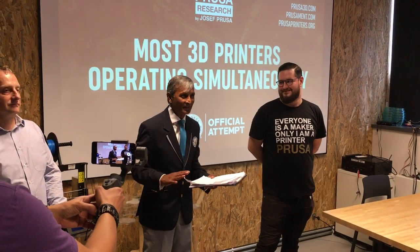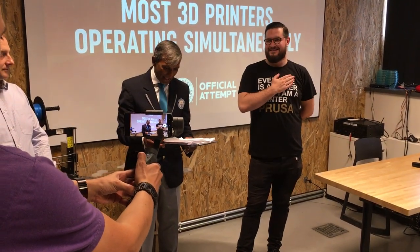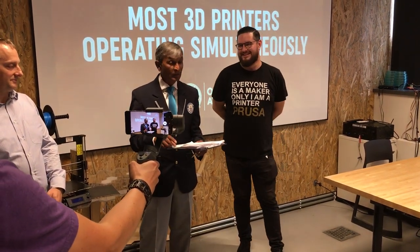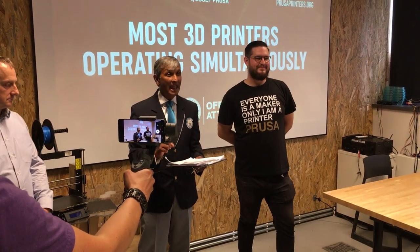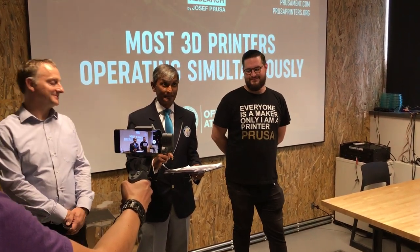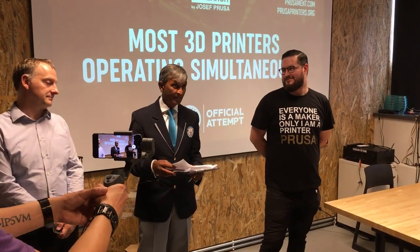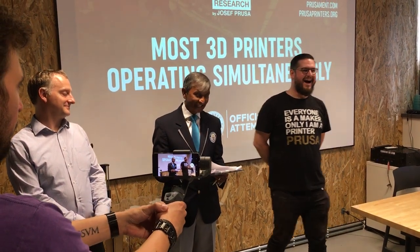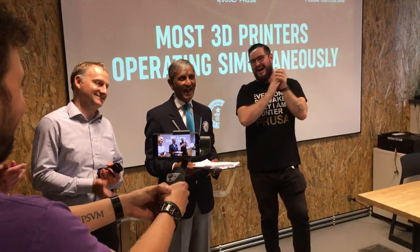I could go through quite a lot of the rules that you guys had to follow, but I won't do that. The current record stood at 159, and it was set in 2014 in the USA by Airwolf 3D. And so, with a total of 1096, Joseph Prusa, you have set a new Guinness World Record.